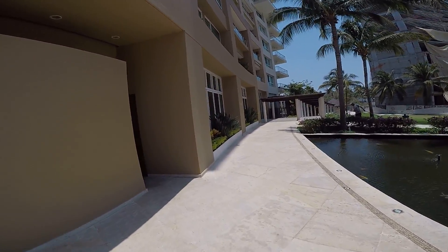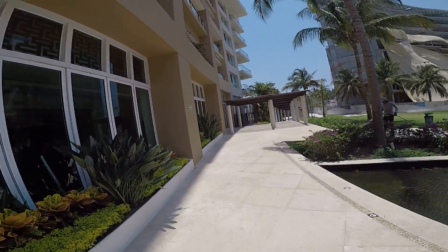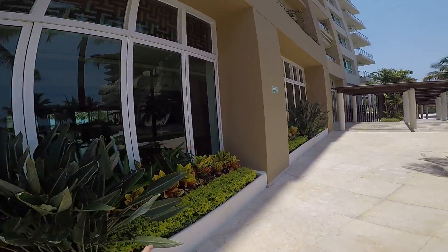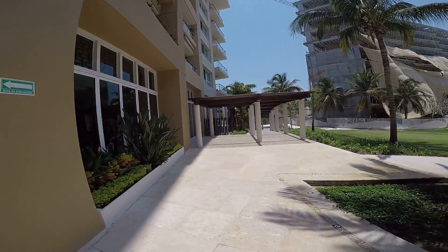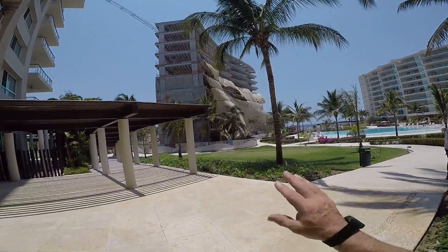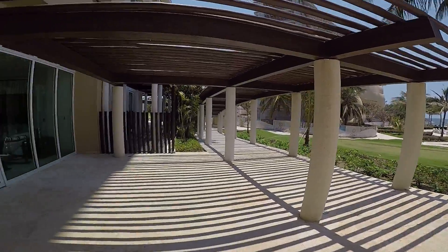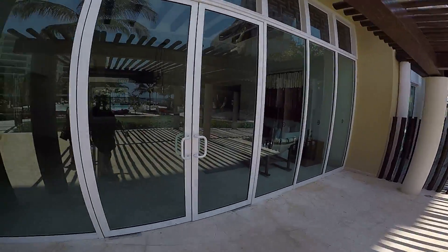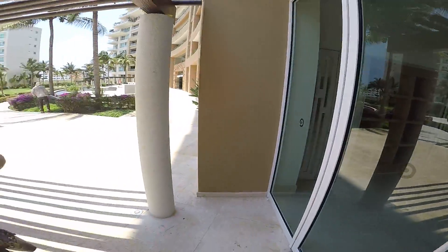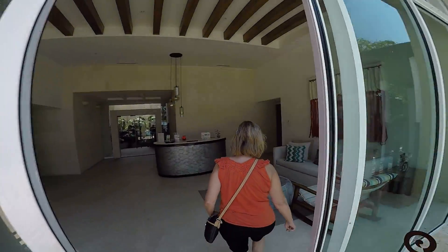There's some more public bathrooms here on the left. We're walking by our gym — I'm going to take you in. The new tower is being prepared, and we're looking forward to its completion so we can move in. Okay, and this is the spa.